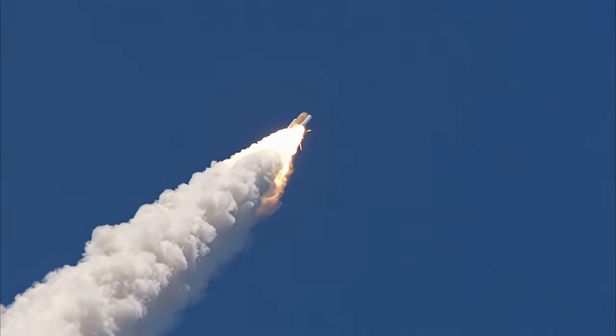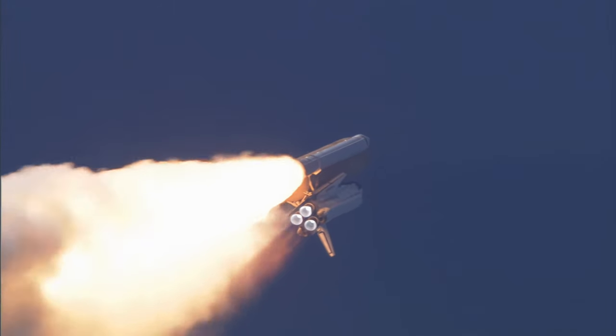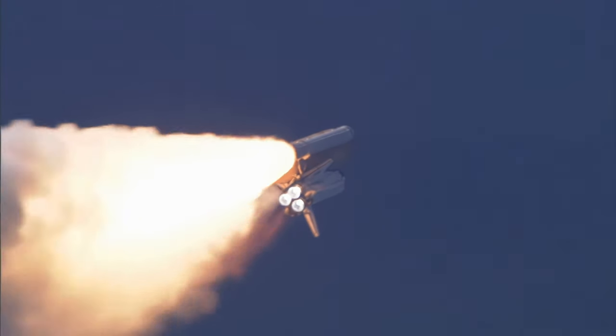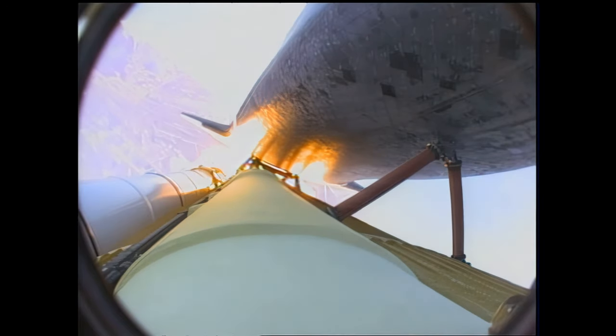The three main engines on Atlantis have now been throttled down to 72% of rated thrust, as the orbiter prepares to pass through the area of maximum dynamic pressure on the vehicle in the lower atmosphere. Engines now beginning to throttle back up. Atlantis, you are go then throttle up.